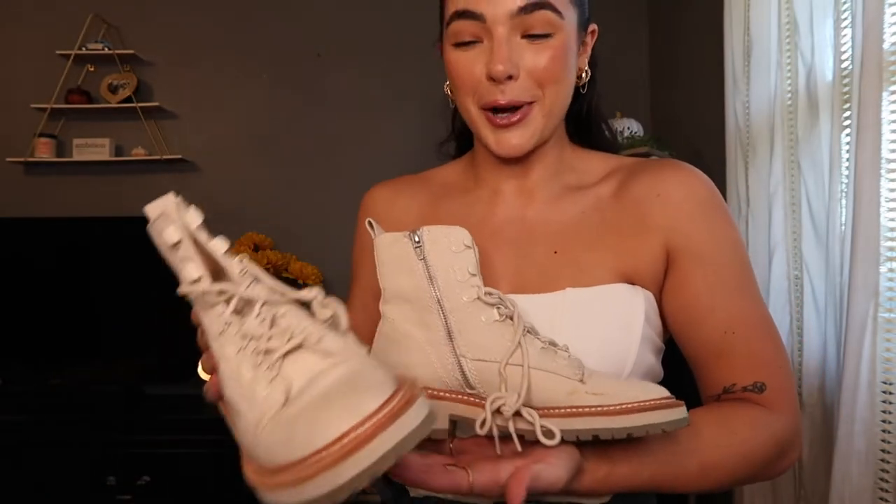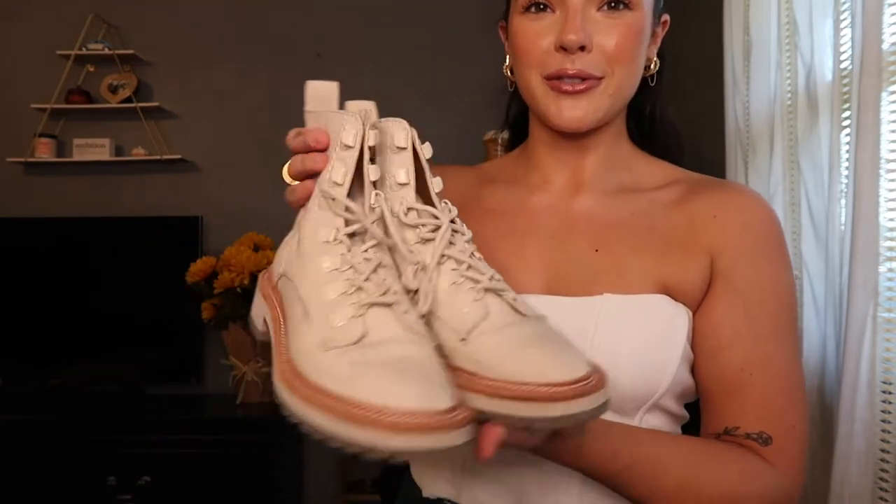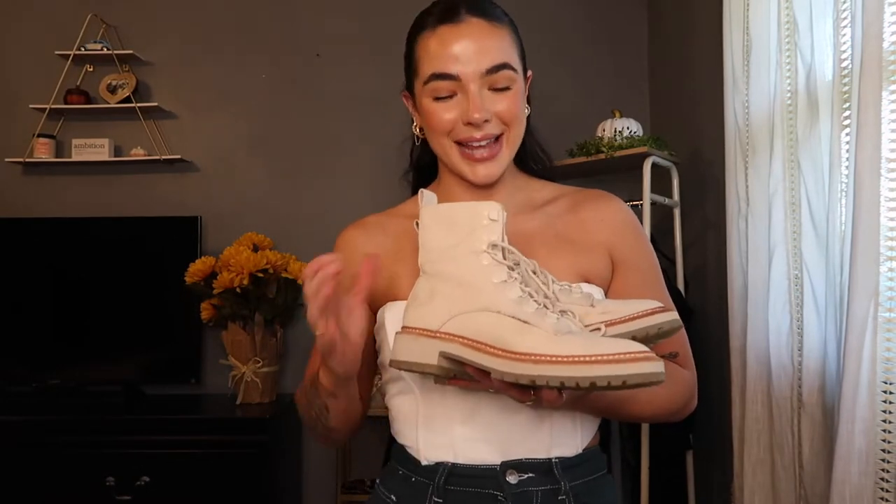Another staple shoe for me is a combat boot. I feel like they are so timeless — like they never go out of style. These have been worn so many times. They're kind of beat up. These are from Dolce Vita. I love my neutrals, so these go with a lot of my outfits. I wanted to show you guys a little outfit that I literally just put together for these combat boots.